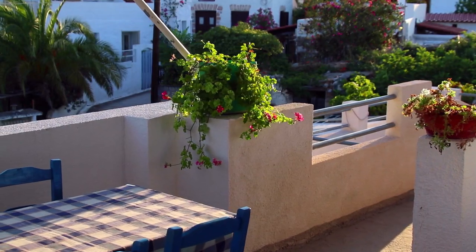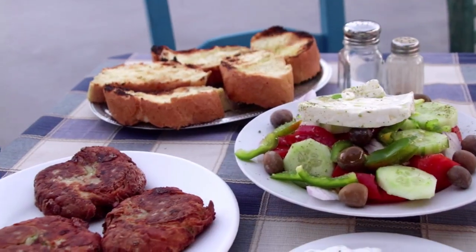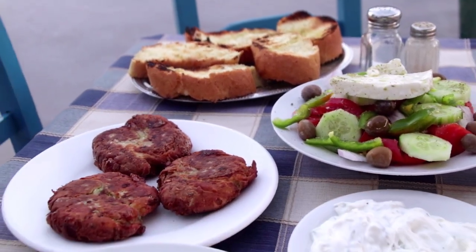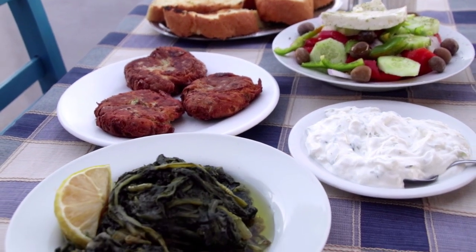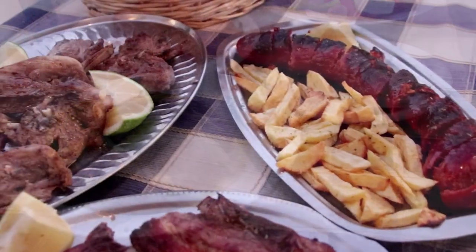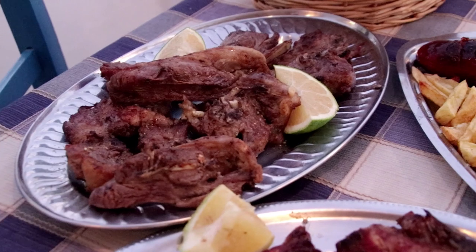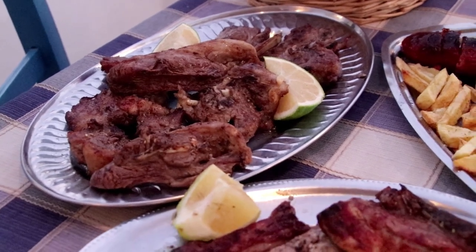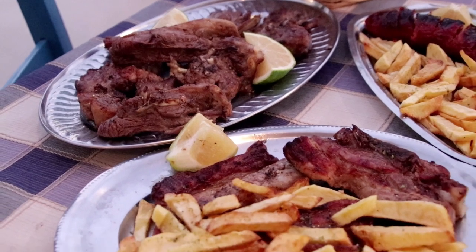Most of what you're served in this taverna comes straight from Katina's garden, like the cucumbers, tomatoes, and peppers in her Greek salad, the zucchini in her fritters, or kolokithokeftedes, and especially the horta, or boiled fresh greens. Even the fried potatoes, served with her grilled lamb chops, pork and beef steaks, sausage, and pancetta, or pork bellies, not to mention her wonderful biftekia, or minced beef patties.